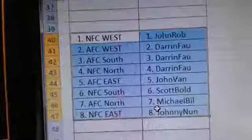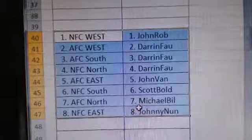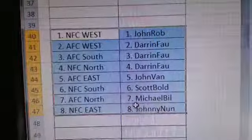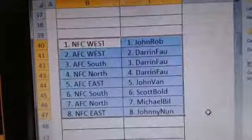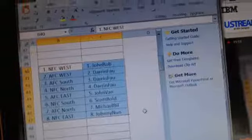All right. John, you have NFC West, all of it. Darren, AFC West, AFC South and NFC North. John Van, AFC East. Scotty B., bold in the NFC South. Michael Bill, AFC North. And Johnny, NFC East. Thank you for those orders, guys. I heard a couple. Thank you guys so much.